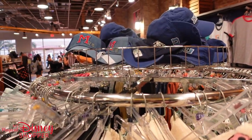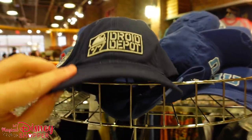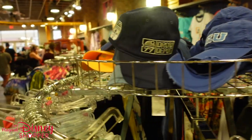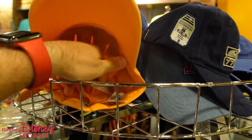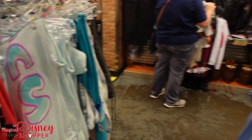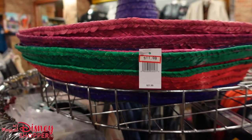The really nice thing is we've seen a bunch of hats show up at the Character Warehouse. There's a nice Mickey hat for $14.99, a Droid Depot hat for $15.99, and Monsters U toddler hats for $4.99 — a really great deal. I just saw something super cool but you'll have to wait until the end to see it. The Mexico sombrero is $11.99 — $10 off, was $21.99.